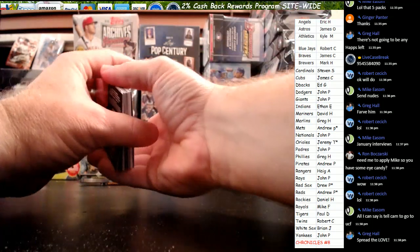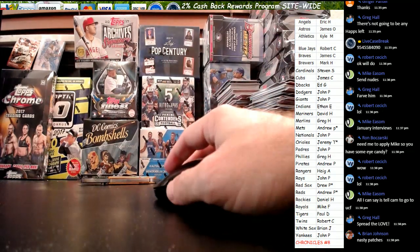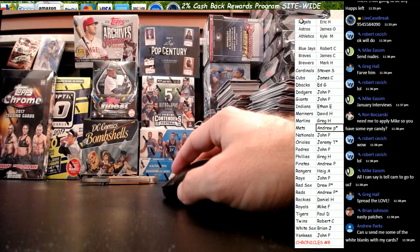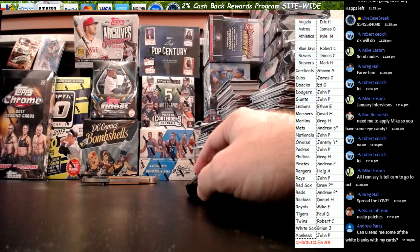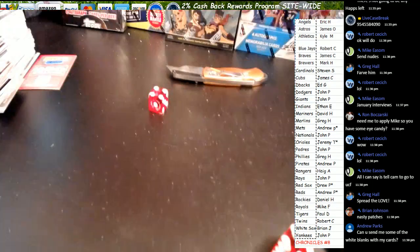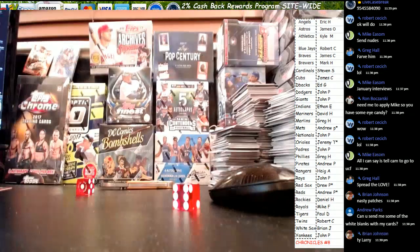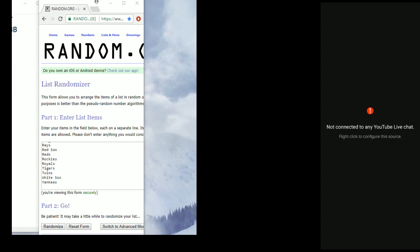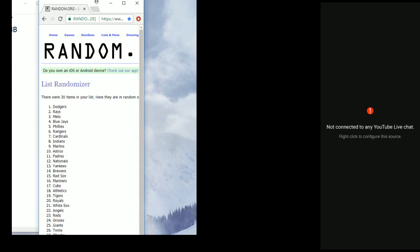Let's get these points randomized. All right, let's roll our dice before we go to the other screen. 8. I think Tim uses the white blank for sorting. So we're going to randomize 8 times. Good luck, everybody. 1, 2, 3, 4, 5, 6, 7, and 8. The Braves — James C will get the points. Thanks.